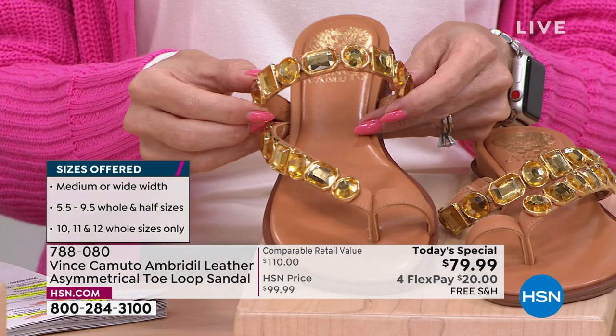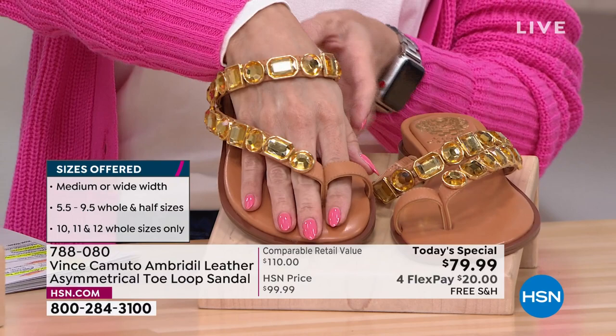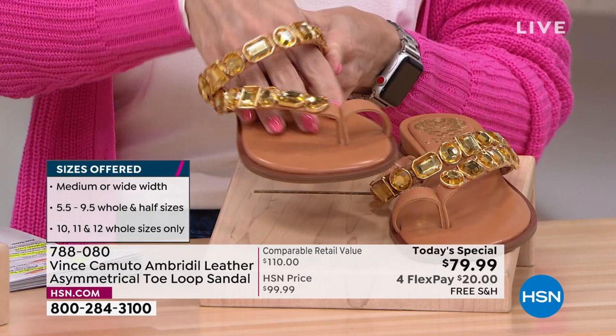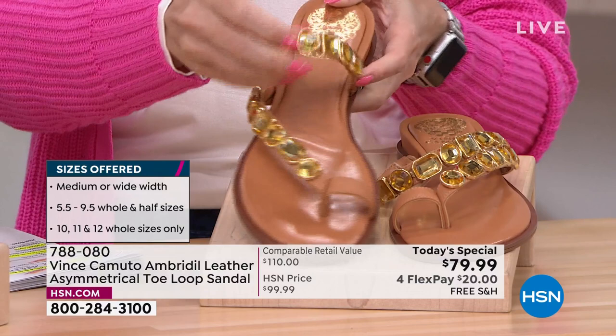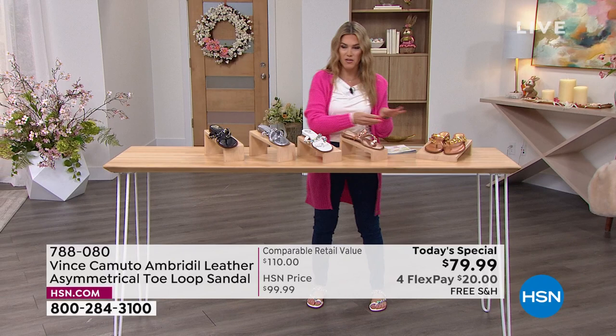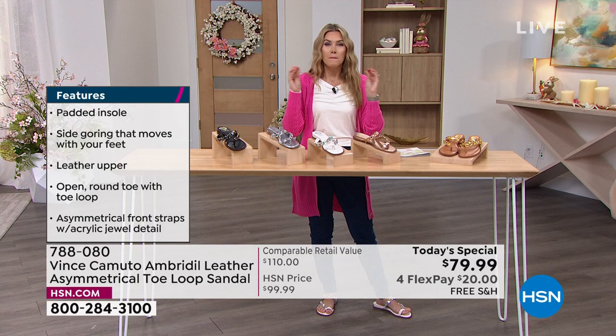A sandal you don't have to worry about spending $300, $400, or $700 on. You're getting the toe loop feature — it's flexible with genuine leather, wrapping your foot in leather. You slip into this, it's lightweight, it's comfortable, it has the goring on the side. That exclusive style with the jewel details is so special, so unique, just like you. Retail compare is $110. We have half and whole sizes, medium and wide widths. Go true to size on this — get it home right now. $20 on any major credit card and we'll send it to you.